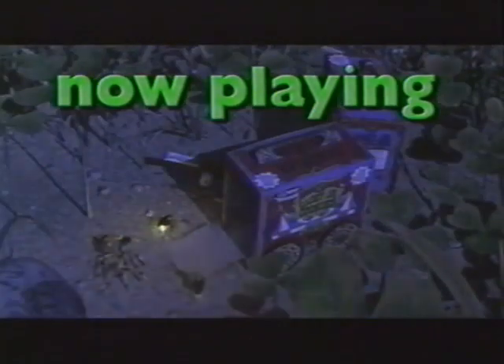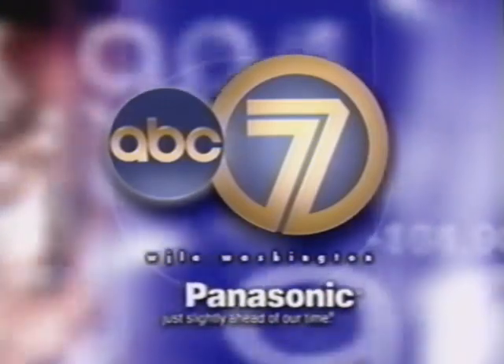ABC 7 and Panasonic. Partners in the future of DTV.